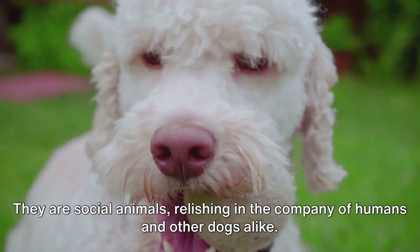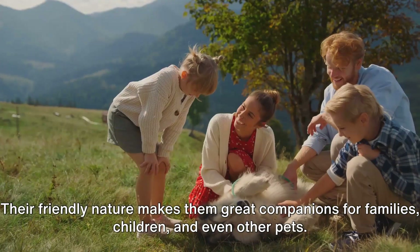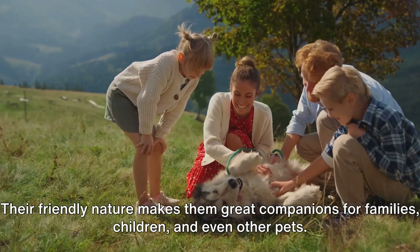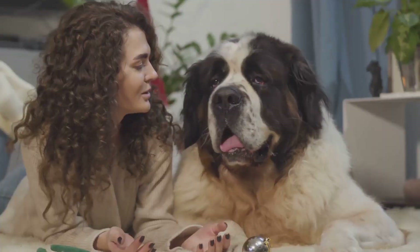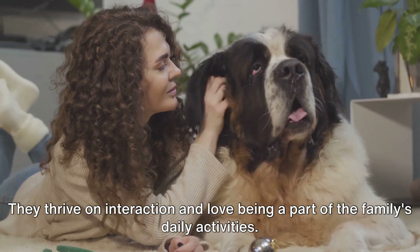They are social animals, relishing in the company of humans and other dogs alike. Their friendly nature makes them great companions for families, children, and even other pets. They thrive on interaction and love being a part of the family's daily activities.